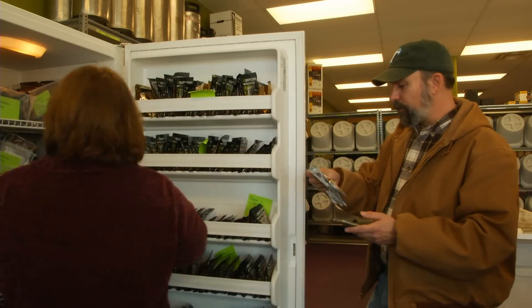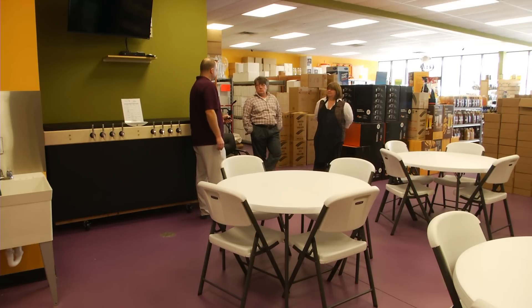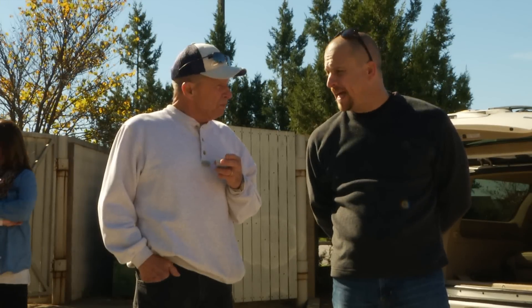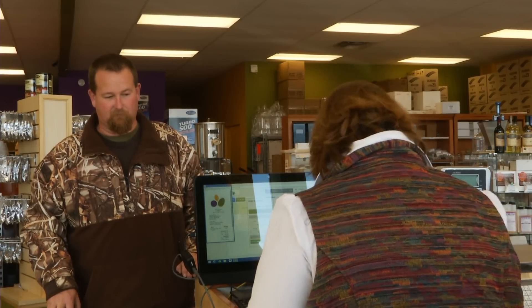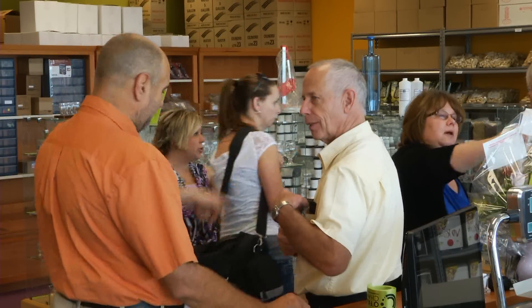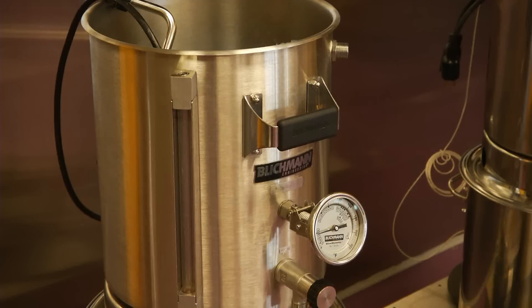Designed to Brew has excellent customer service and is happy to answer any questions you may have. For probably every two customers that come in and purchase, we get eight people who come in just looking for advice — they don't know anything about brewing. So we take the time to walk them through the store, talk about the different types of equipment and ingredients. They may come in knowing nothing, but a lot of times they leave with a kit and they're on to a new hobby.